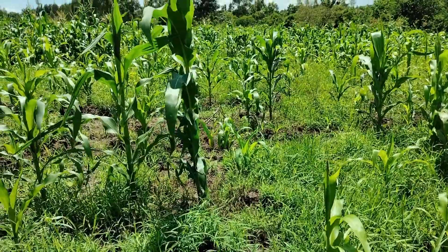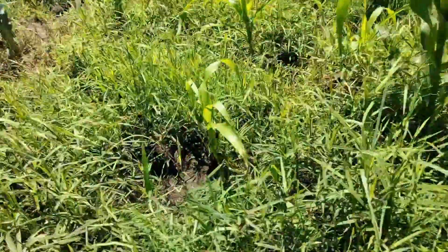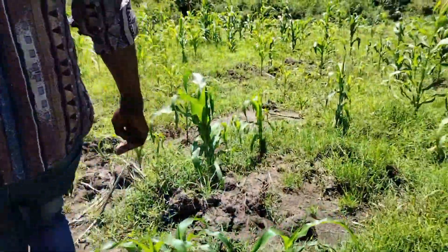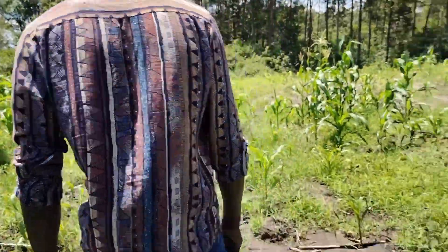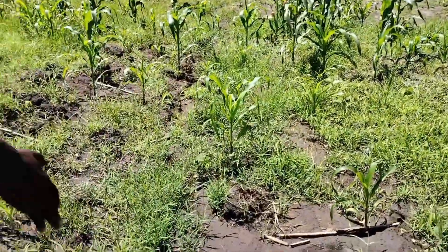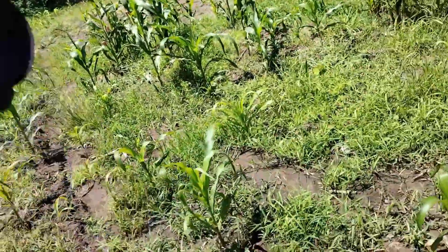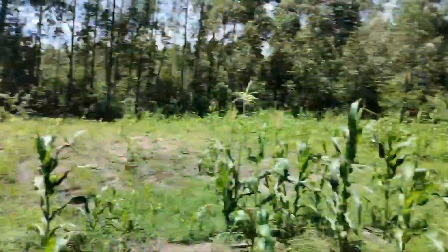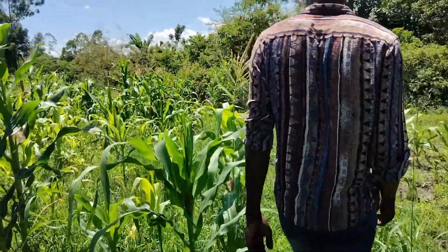The weed is taking the nutrients from the maize — that's why some have retarded growth. Here we need another drainage trench. We need to open up drainage channels here because the water is being clogged.